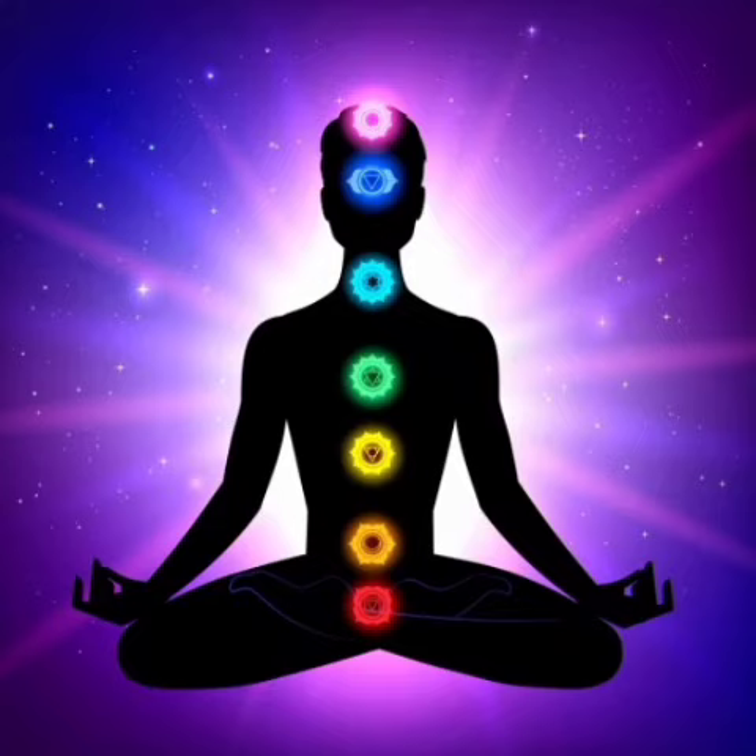I cannot let you go without introducing you to the final chakra, which is the crown chakra. This chakra is found at the crown of the head and is considered the seat of consciousness. It governs the entirety of our consciousness — our thoughts, wisdom, and awareness — as well as our connection to the universe and the divine. This chakra's traits include unity, enlightenment, serenity, and the ability to see the beauty in everything.